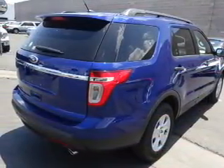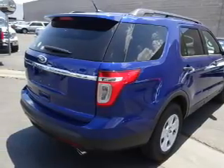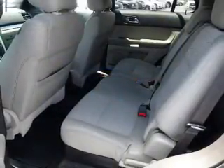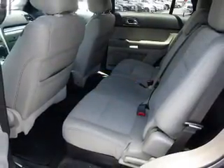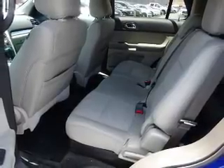Inside you'll find a third row seat, Bluetooth connectivity, Ford Sync voice activation, Sirius XM satellite radio, an auxiliary input, steering wheel controls, a premium sound system, rear temperature controls, curtain head airbags, and front airbags.